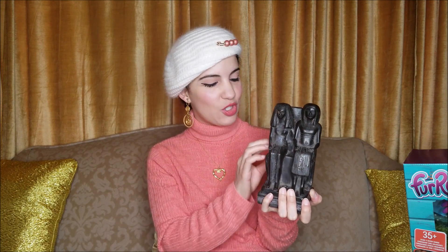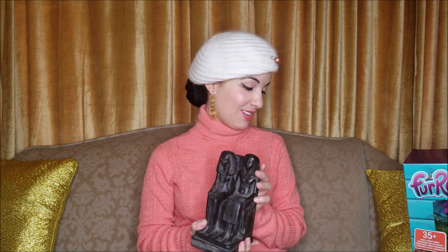My father got me this for Valentine's Day — it's an ancient Egyptian figure, maybe a Pharaoh or someone important. It's really heavy, so it could make a nice bookend. I do collect ancient Egyptian things, so this was really nice. Thank you, Dad.